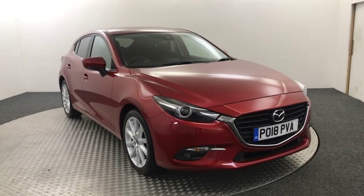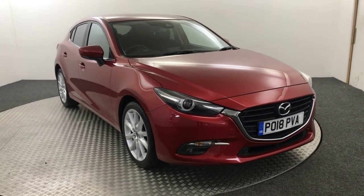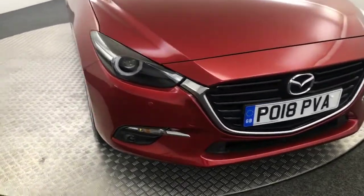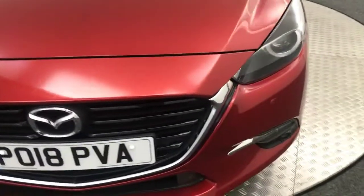Hi, James here from David Hayton's Mazda. Today we have a 2018 Mazda 3 Sport presented in red. I'm just going to quickly walk you around this car to show you the condition and the spec.